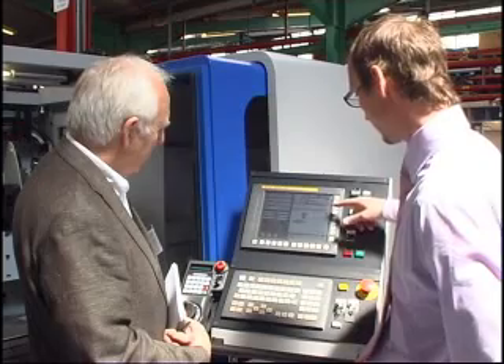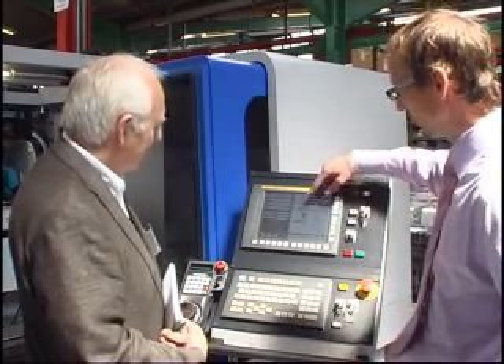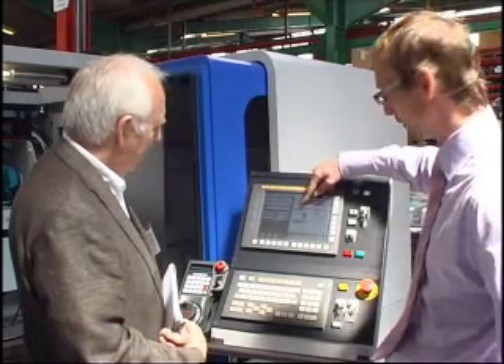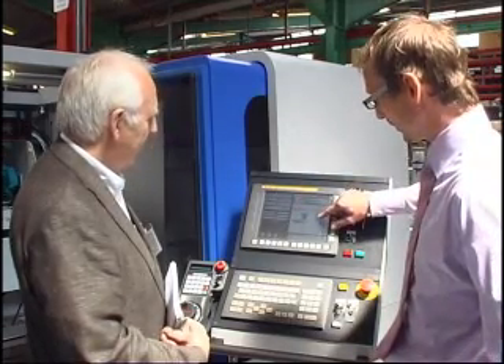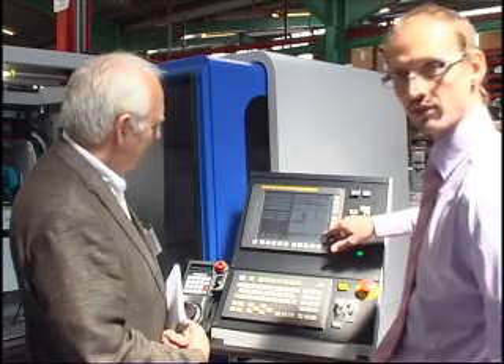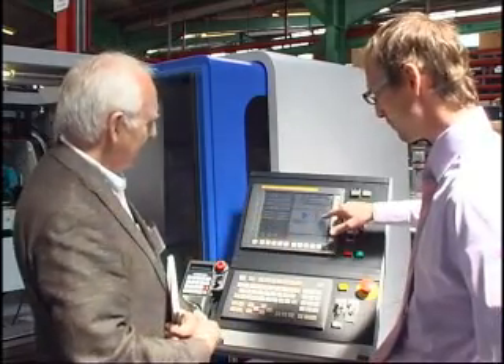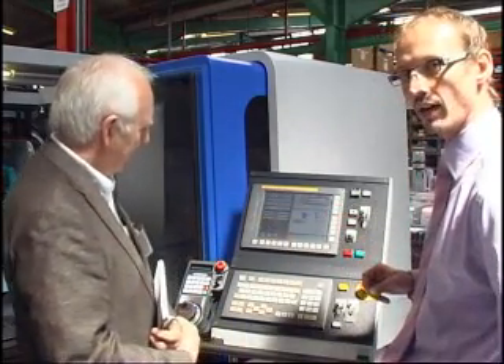We have a dynamic display of the cycle that's currently running. So this is a plunge grind cycle — we can see the x-axis, the wheel head coming in, grinding a part to a diameter of 50mm. The green bar shows exactly where you are in the cycle, so you know exactly where you are at all times.